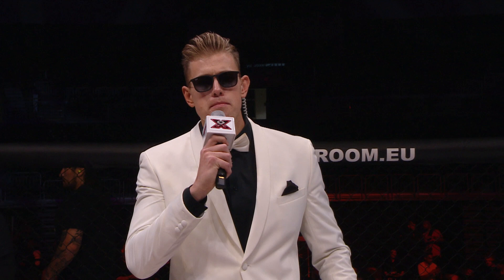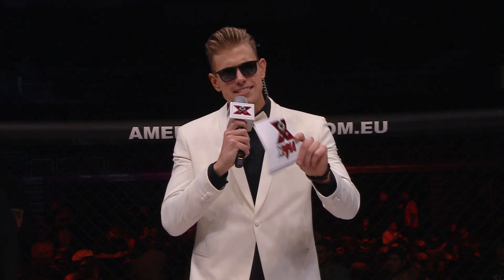Ladies and gentlemen, this is your XMMA co-main event of the evening. It is scheduled for three five-minute rounds in the featherweight division, presented by America's Card Room. Let's meet the fighters.